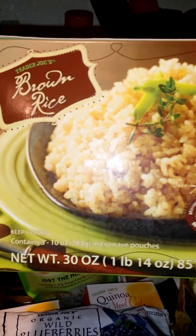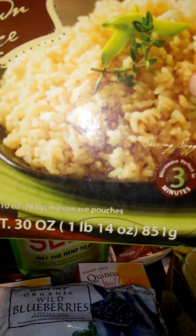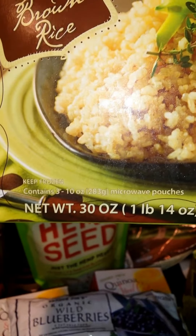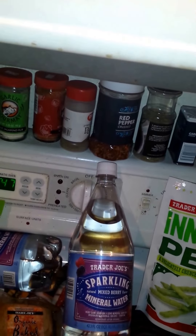And I got this because I thought it would be super easy — brown rice organic, and you just microwave for three minutes. Super easy, ready to go. I got two of those.